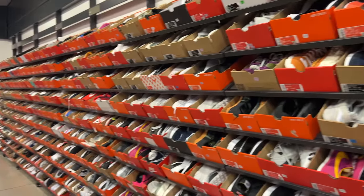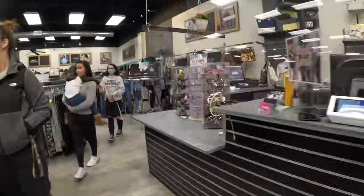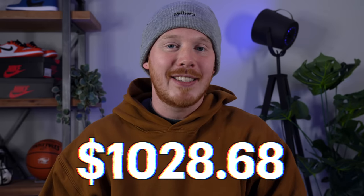Thank you so much for tuning in to the very first $20 sneaker collection episode of 2022. If you're new to the series or new to the channel, I definitely recommend starting from the beginning by clicking the link in the description. To fill you in on where we were at the end of last week's episode, we finished with a sneaker collection fund of $1,028.68.